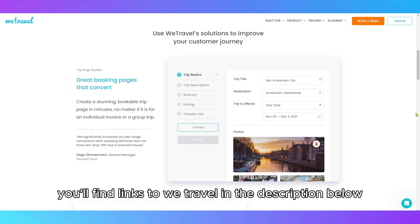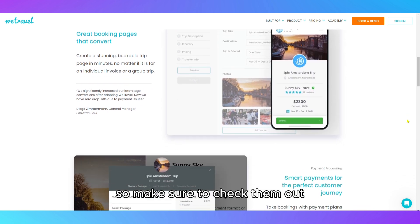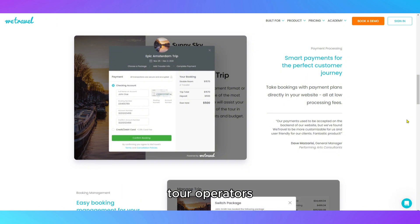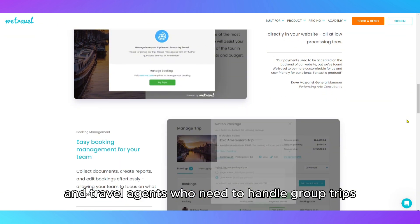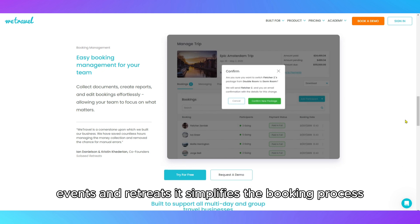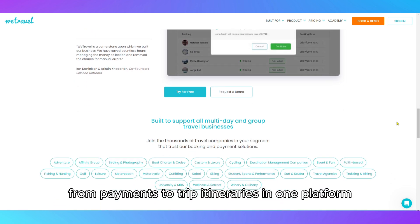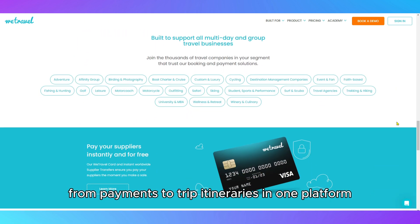You'll find links to WeTravel in the description below, so make sure to check them out. WeTravel is designed primarily for travel organizers, tour operators, and travel agents who need to handle group trips, events, and retreats. It simplifies the booking process by centralizing everything from payments to trip itineraries in one platform.